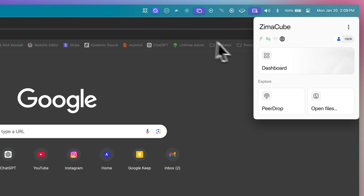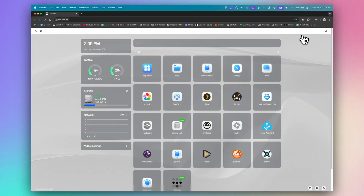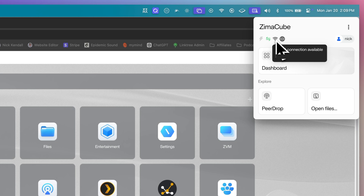With ZimaOS you can use the Zima client, an app you install on your Mac or PC that lets you connect easily to the Zima Cube, especially remotely. Anytime I'm out, I can open up the Zima client and connect to the NAS over the internet as if I was sitting at home on my local network, which has been incredible.